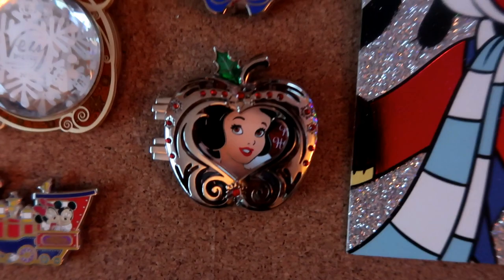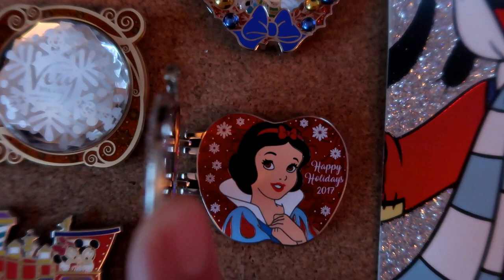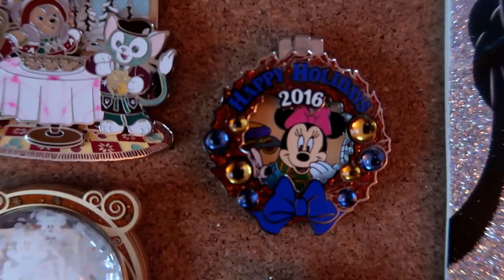Here is another Snow White pin - it's not a Disney Kitty pin board without Snow White! This is a cast member exclusive from this year. It has beautiful embellishments on the hinge, opens up, says 'Happy Holidays 2017,' and features Snow White with a beautiful red background and snowflakes. I love this pin.